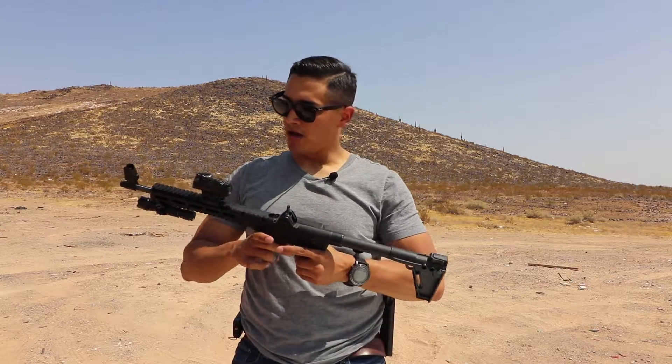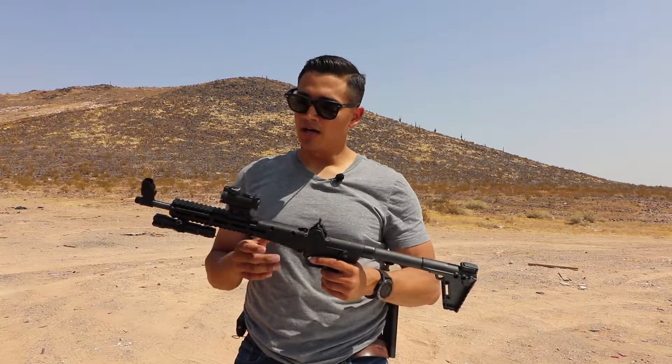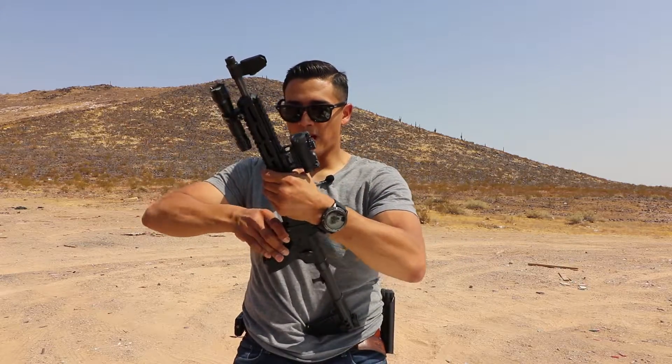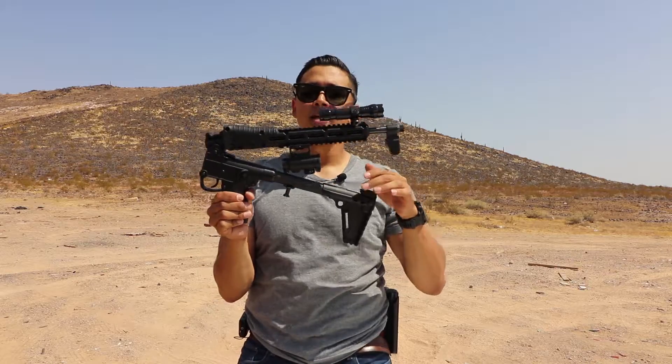The Kel-Tec Sub 2000 is awesome — you can throw it in a backpack. It has a Picatinny rail up on top and on the bottom. I have a flashlight on it and a red dot on it, and you can fold this in half, though right now I'm not able to do that since I have an optic on it.